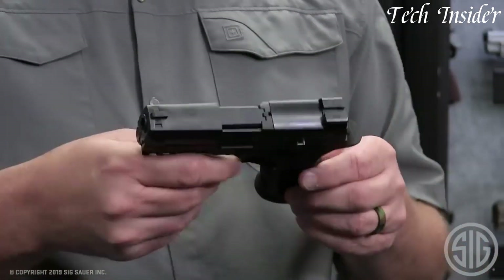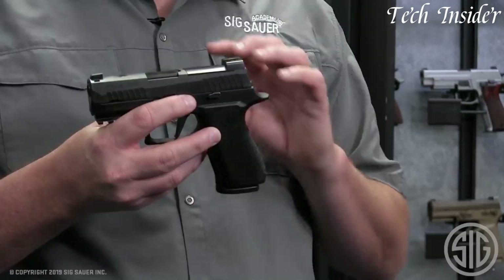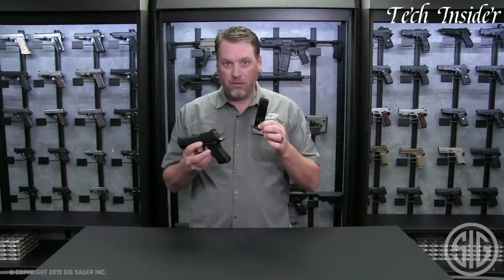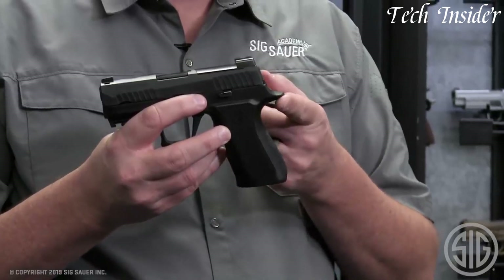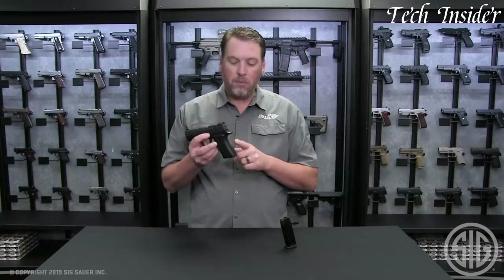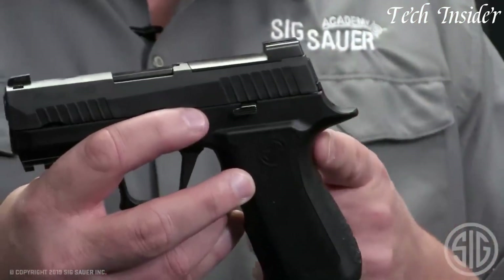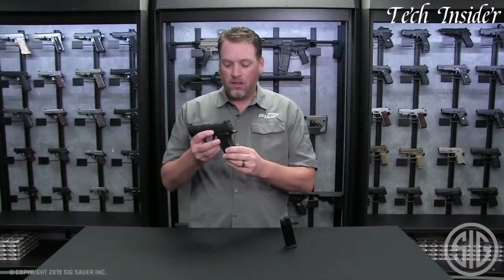Whether you're a concealed carry permit holder, a law enforcement professional, or someone seeking a versatile and dependable self-defense pistol, the Sig Sauer P320 XCompact represents modern design and performance, delivering a reliable and adaptable solution for those who prioritize personal safety and concealed carry. Elevate your self-defense capabilities with this well-crafted and feature-rich pistol, where versatility meets reliability.